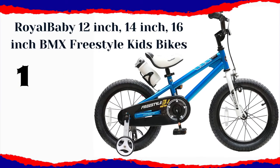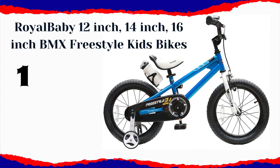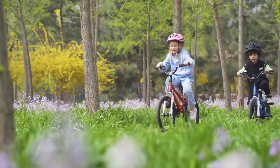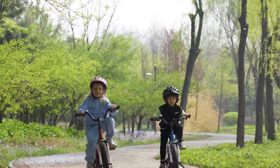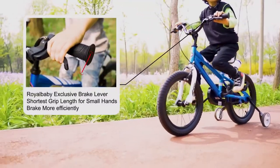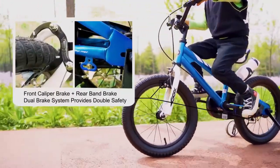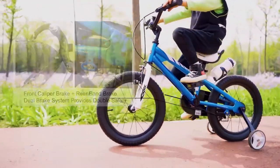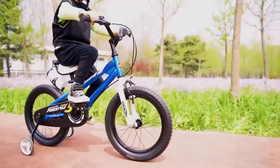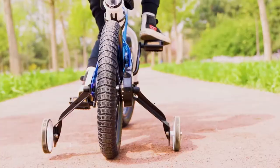Most Popular: Royal Baby 12-inch, 14-inch, 16-inch BMX Freestyle Kids Bikes. The Royal Baby BMX Freestyle Kids Bike comes in three different sizes and five different colors, and it's suitable for both boys and girls. This is a great bike to help your child with the transition from four wheels to two. Kids love the BMX-style bike and this one comes equipped with a water bottle holder and water bottle as well, so that your kid can always have a drink with them as they ride. Best of all, it's a lot of fun and well-designed for some real riding.